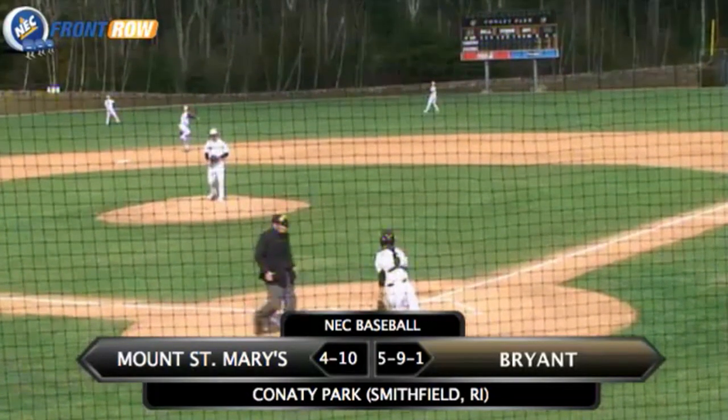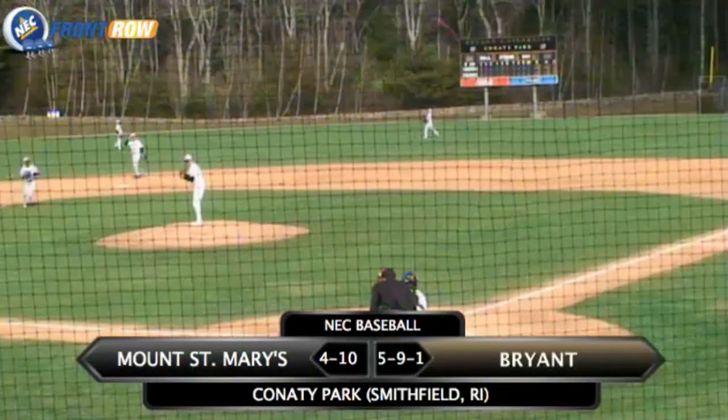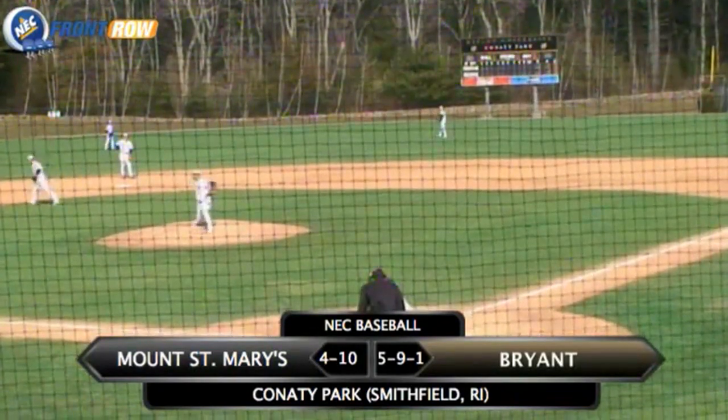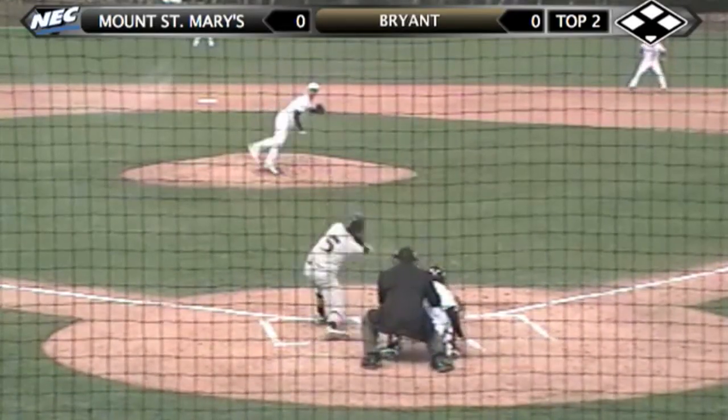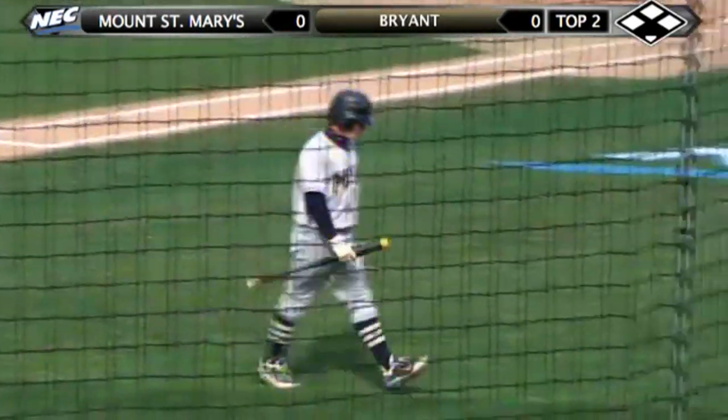Good afternoon ladies and gentlemen and welcome to beautiful Conaty Park for today's baseball home opener. The Bulldogs playing host to the Mount St. Mary's Mountaineers. Here's the 3-2 from Kellich — swing and a miss, he got him on the slider. Kellich gets the 1-2-3 inning, his second strikeout of the inning, and we'll head to the bottom of the second.